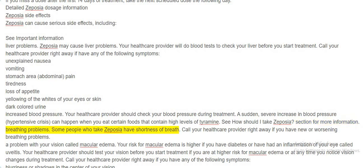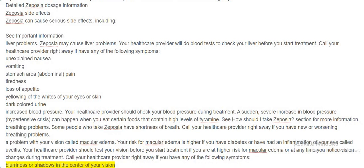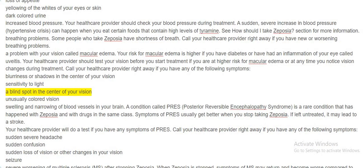Breathing problems — some people who take Zeposia have shortness of breath; call your healthcare provider right away if you have new or worsening breathing problems. A problem with your vision called macular edema — your risk is higher if you have diabetes or have had uveitis. Your healthcare provider should test your vision before treatment if you are at higher risk, or any time you notice vision changes. Call right away if you have blurriness or shadows in the center of your vision, sensitivity to light, a blind spot in the center of your vision, or unusually colored vision.